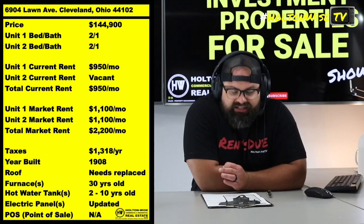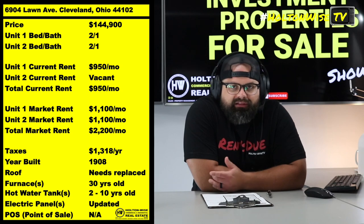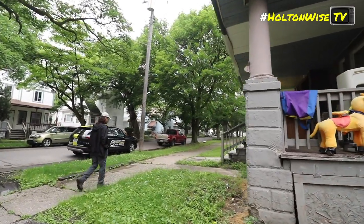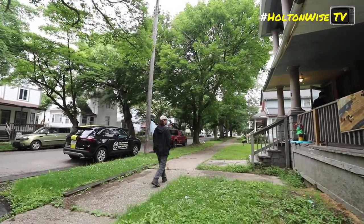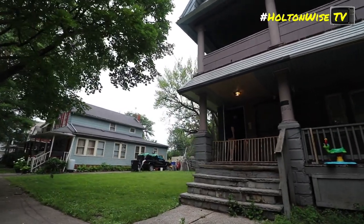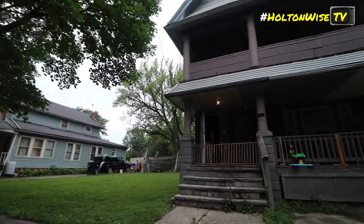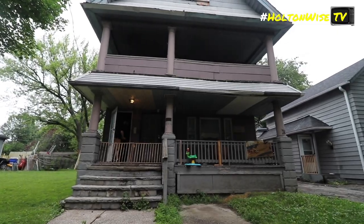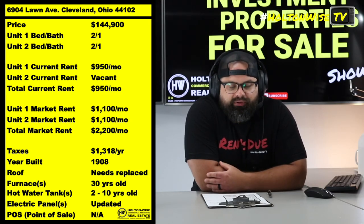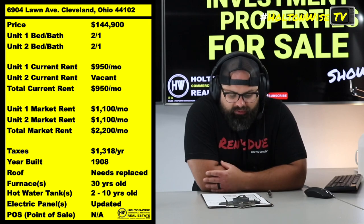Market rents: $1,100 a unit — $2,200 a month total. Now, if you're new to the Cleveland market, just so you're aware, not a lot of neighborhoods in Cleveland are going to generate rents this high for duplex units. If you're a frequent Holton Wise TV viewer, you'll notice that these are higher than a lot of the duplexes that we normally put out here.